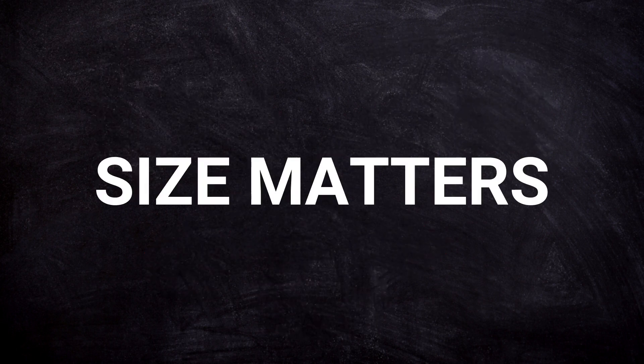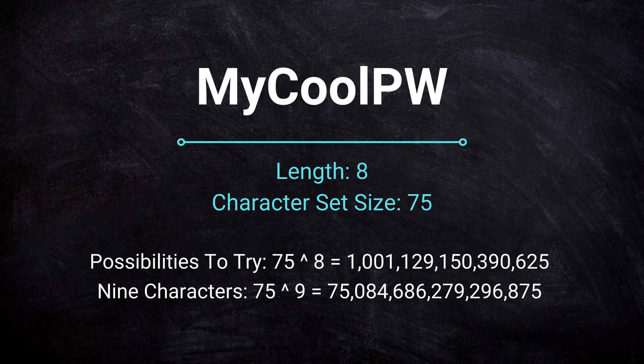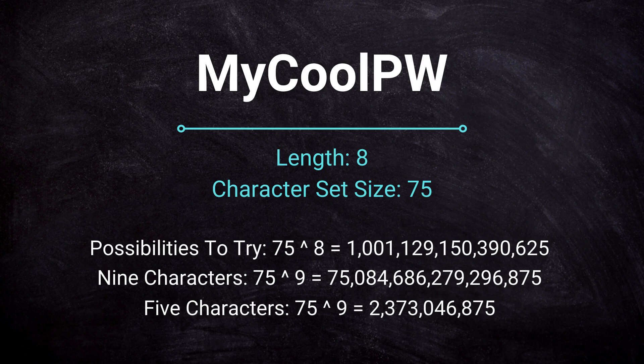The first thing that is important when designing a secure password is obviously the length. This is due to the exponential runtime complexity of the brute force algorithm. If someone tries to guess your 8-character password using brute force, and they have 75 characters to choose from for each position, this will result in 75 to the power of 8 possibilities — about 1 quadrillion. Add one more character and it becomes 75 quadrillion. Use only 5 characters, and there are only 2 billion possibilities, which is definitely manageable.